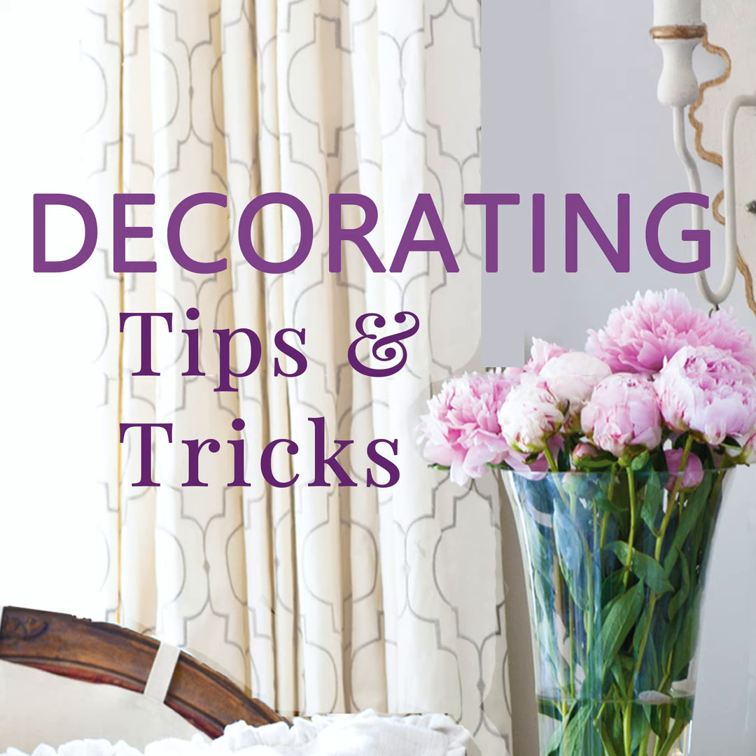Hey everyone, your designers are here. I'm Anita at Cedar Hill Farmhouse, I'm Yvonne at Stone Gable, and I'm Kelly at My Soulful Home. We're here with tips and tricks and decorating advice for you, so let's get started.